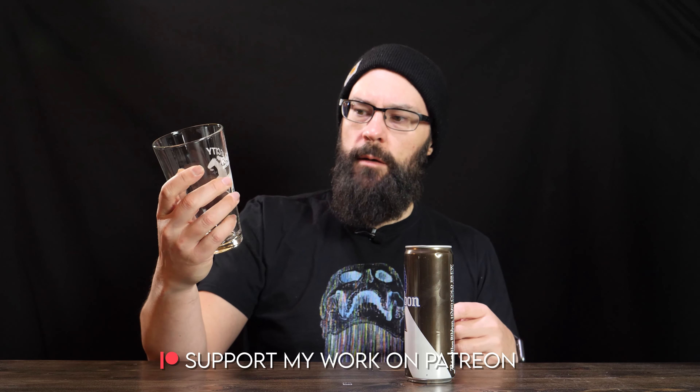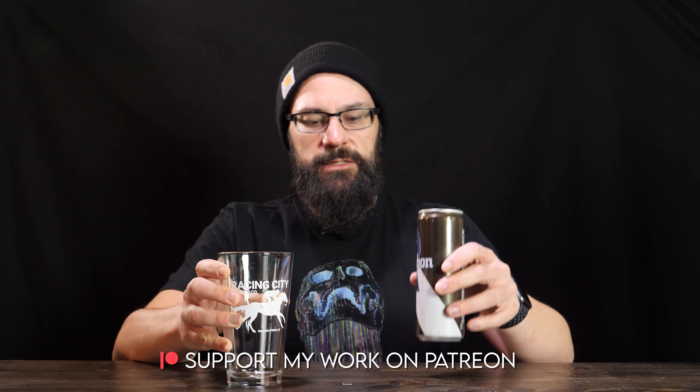Thanks to my buddy David Orr for giving me this glass from Racing City Brewing Company in Saratoga Springs. I also want to take this time to thank my executive producers, Ryan Berry, Rob Santana, and Eric Letowski, for making this video possible.